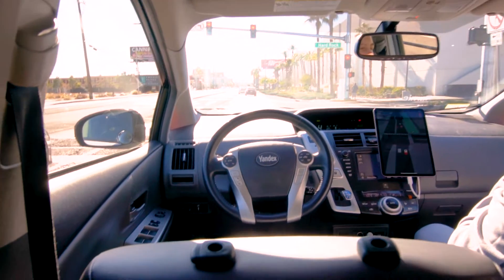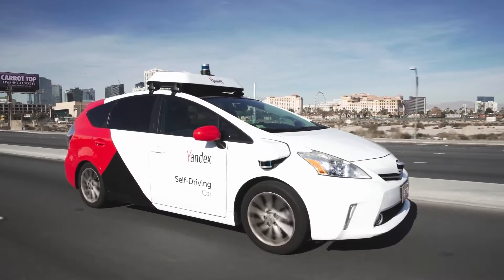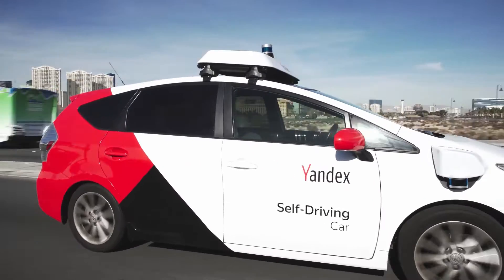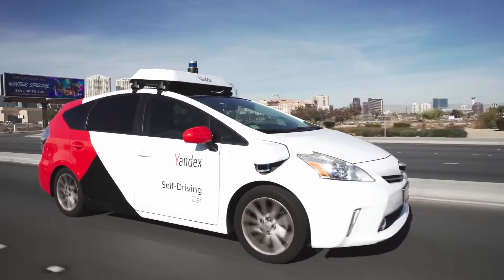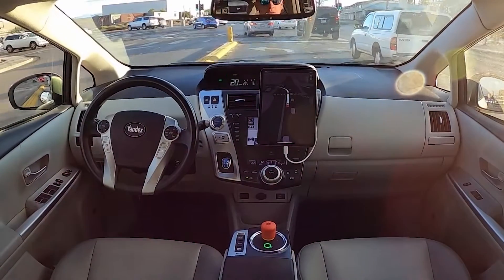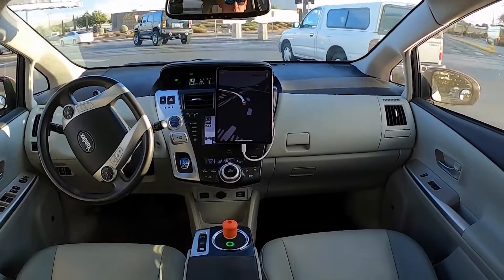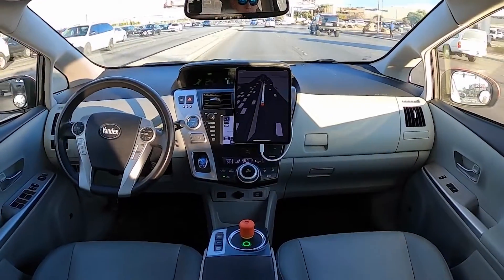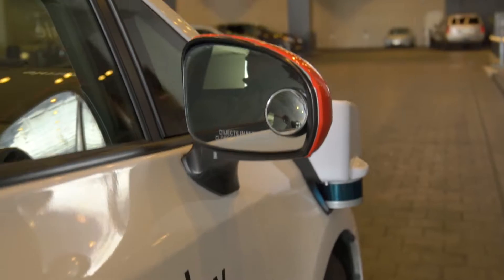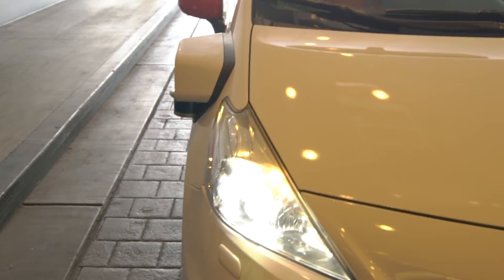Thank you very much for checking out our video of our first look at the Yandex self-driving car at CES 2020. If you enjoyed this video, click the like button and subscribe to keep up with all of our latest tech and gaming videos. Let us know in the comments below what you thought about this self-driving car — whether you would trust getting in something like this or would rather have someone physically sitting behind the wheel. Don't forget to check out the rest of our CES 2020 content over on our playlist.